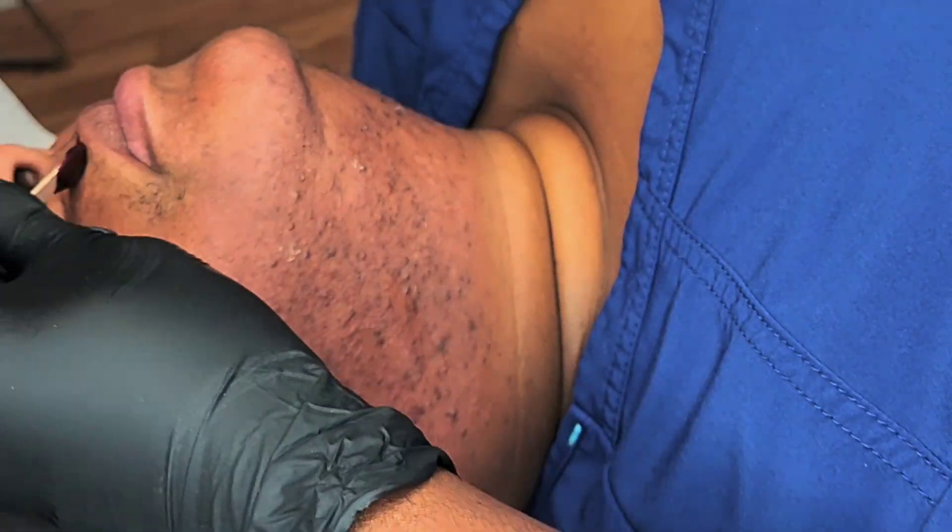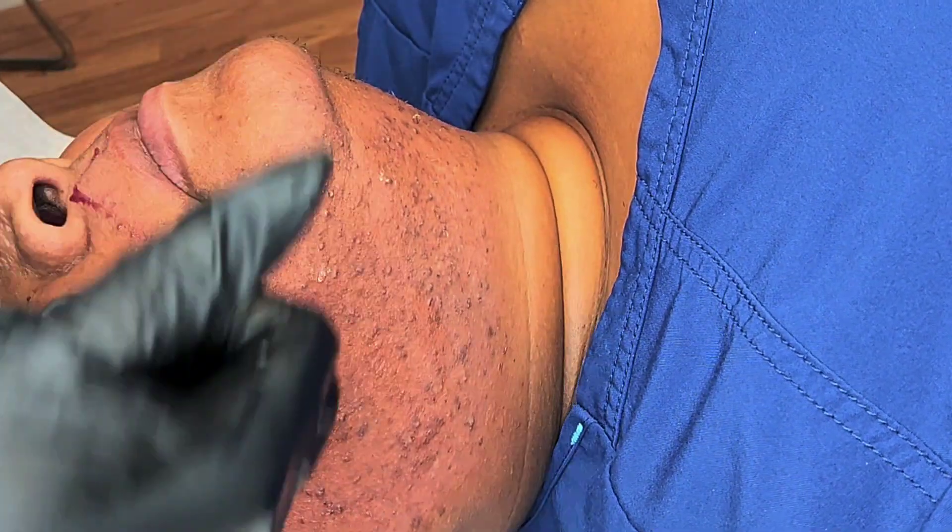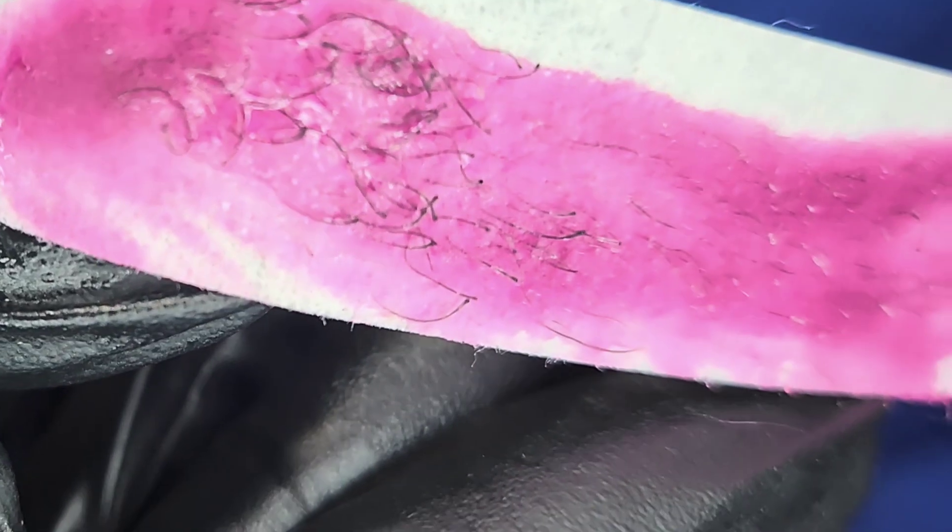She's pretty much just maintaining her wax sessions. But I would love to start offering her skincare treatments to further enhance her skin results.